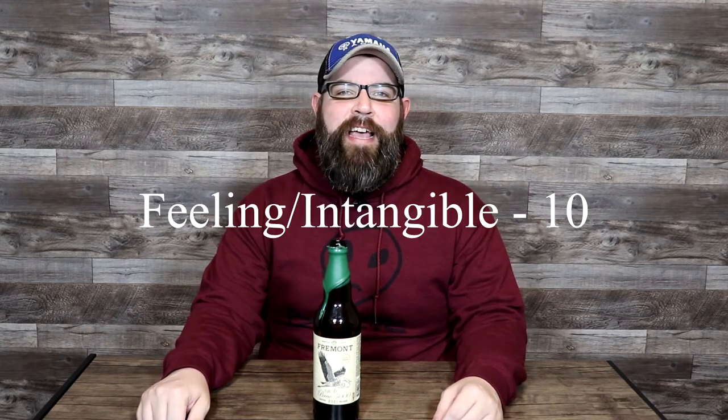For the feeling and intangible — subjectively, I loved it. I'm a big barley wine fan and I love barrel aged beers as well. This was a well done version of both. Absolutely loved it. Feeling and intangible gets a 10 out of 10. Finally, as an example of the style — this was just a well done barley wine, English barley wine at that, and barrel aged at that. It only lost a few points in a few categories, most notably in the finish, but honestly not meeting my expectation is not really a knock for the style. It did extremely well in all other categories, and I sincerely believe this is a top tier example of what an English style barley wine can and should be. I give it full points, 10 out of 10.